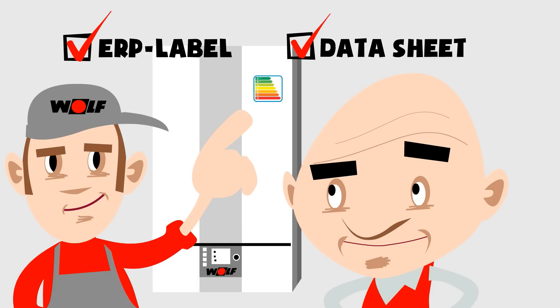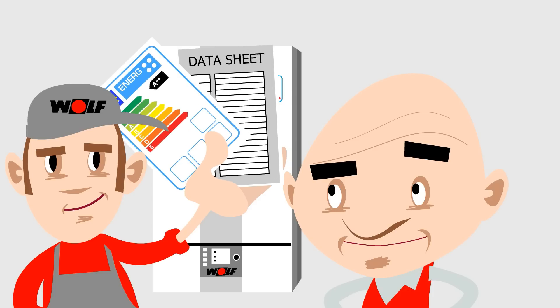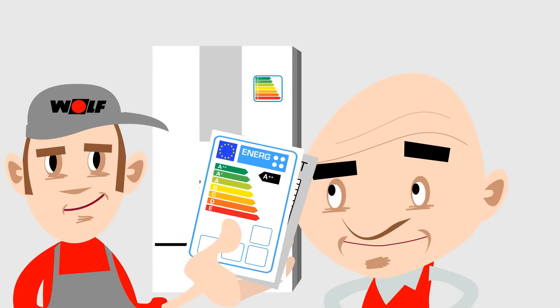No product may be offered for sale to end users without such a label. End customers will be given an ERP label and datasheet by their installer along with his estimate for the work. This enables customers to decide whether the equipment meets their energy efficiency requirements.